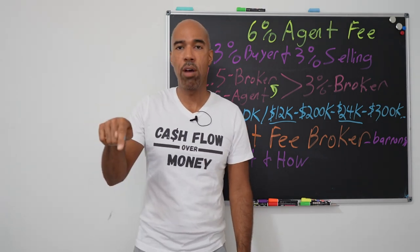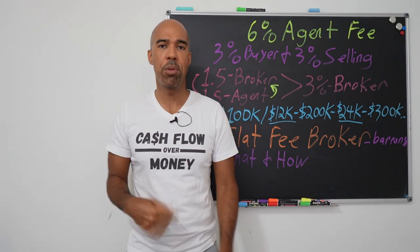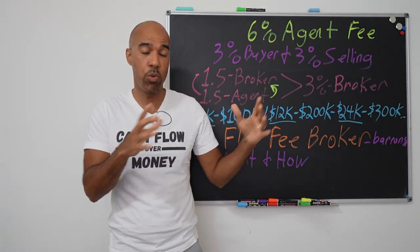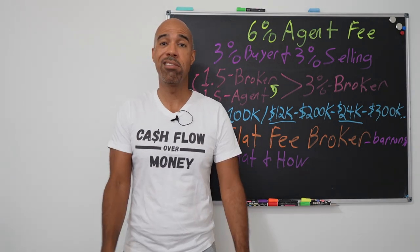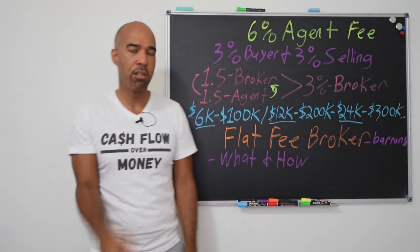By the way, I have handouts with a link in the video description. You can download them so you can see what these MLS listings actually look like in person — you don't have to guess.